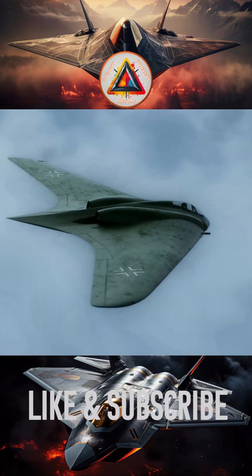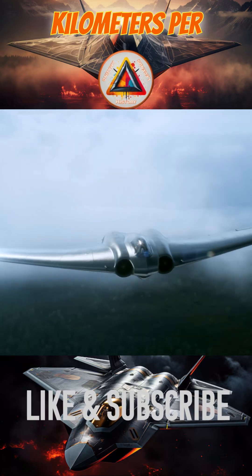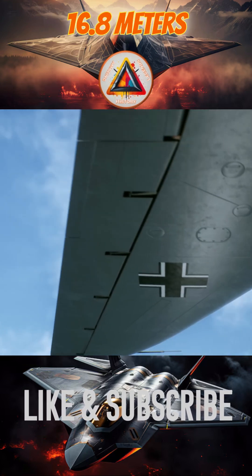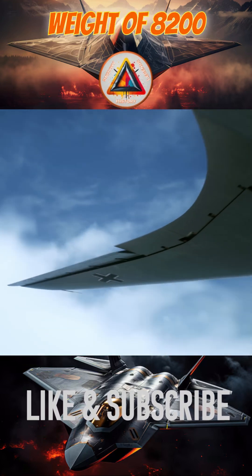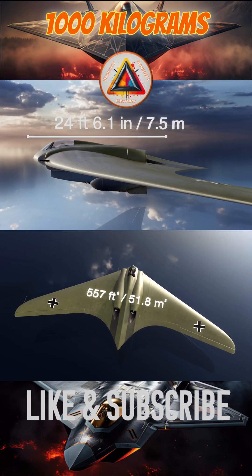Powered by two Junkers Jumo 004 jet engines, the Ho 229 could reach speeds of 977 kilometers per hour, with a wingspan of 16.8 meters and a maximum weight of 8,200 kilograms. It was designed to carry up to 1,000 kilograms of bombs.